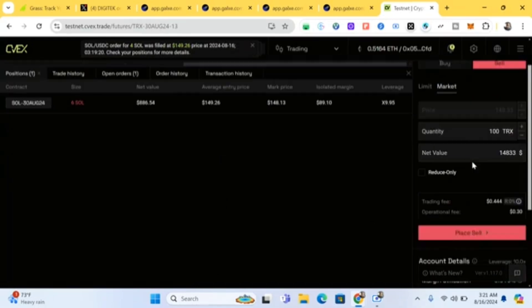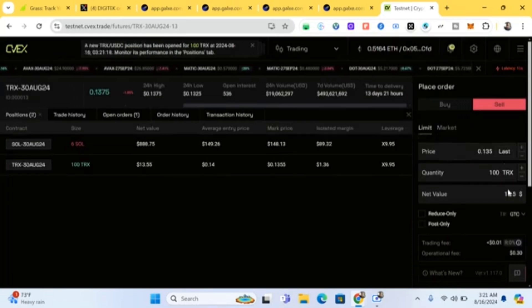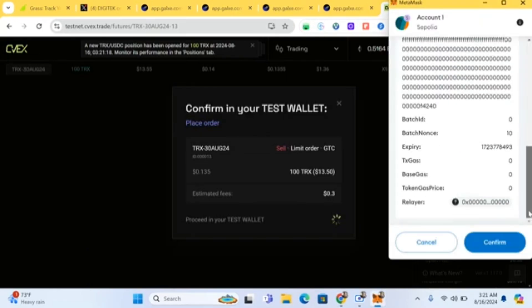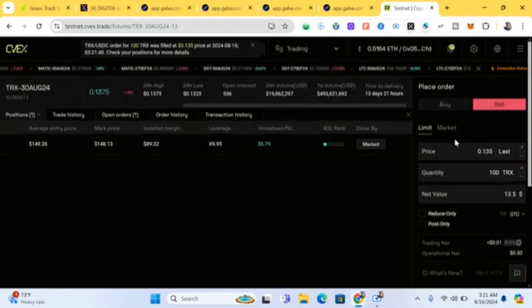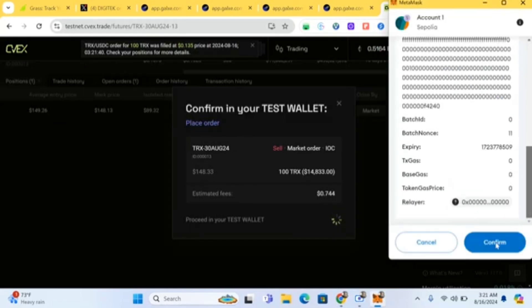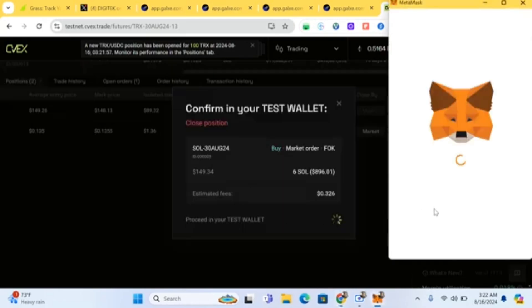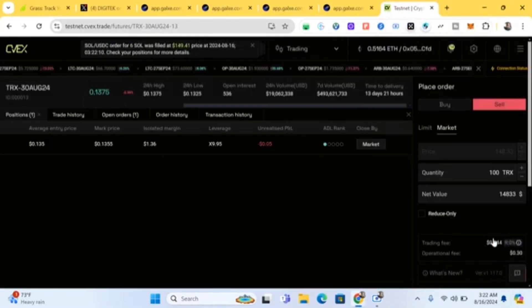Basically, just come every day and make transactions — buy and sell. Learn how to take profit: when you see you're in profit, click 'Close.' For example, right now I have a six-dollar profit and I can click close. You're testing this site for them to verify it's working — that's why it's called a testnet.